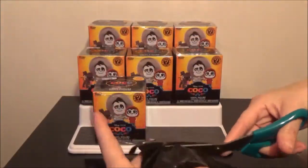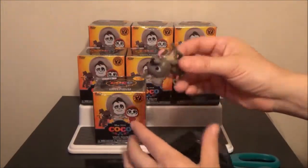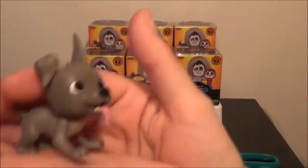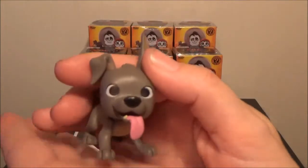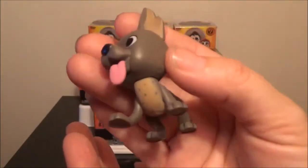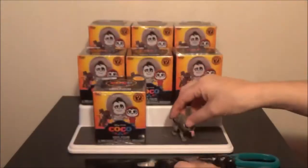And the first one is Dante. He's super cute. He's got his little tongue hanging out. So that's what he looks like. Chris, it is your turn.